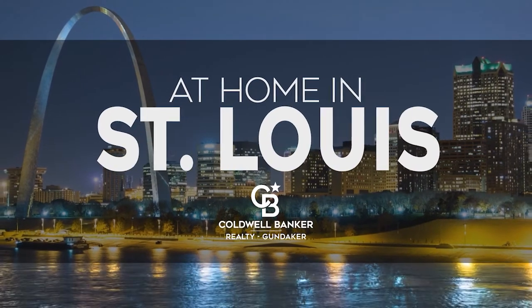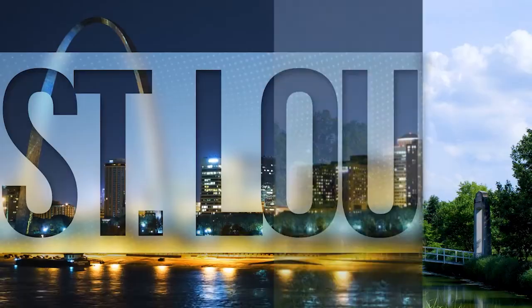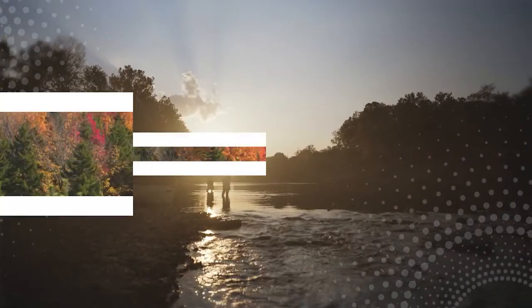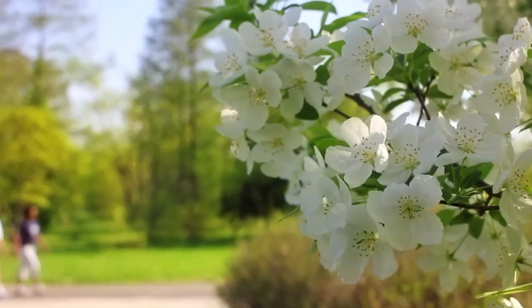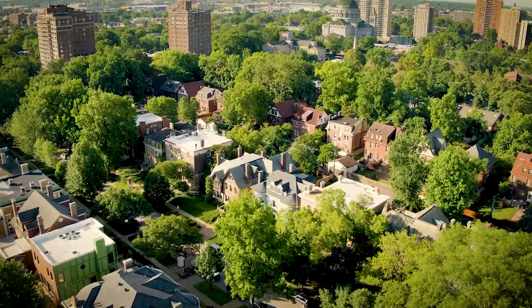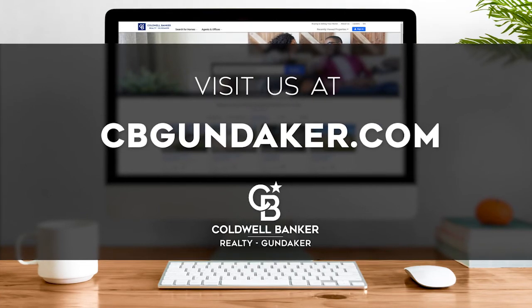Welcome to At Home in St. Louis. Today we're taking you on an exclusive tour of beautiful properties throughout the region. St. Louis is an amazing place to call home, from its iconic Gateway Arch and thriving sports scene to its family-friendly activities, vibrantly distinct seasons, and gorgeous scenery. Every Sunday at 10 a.m. we invite you to view a selection of homes available for sale in this unique setting. If you have any questions, please visit us online at cbgundaker.com. Now are you ready to tour some incredible properties? Let's get started!